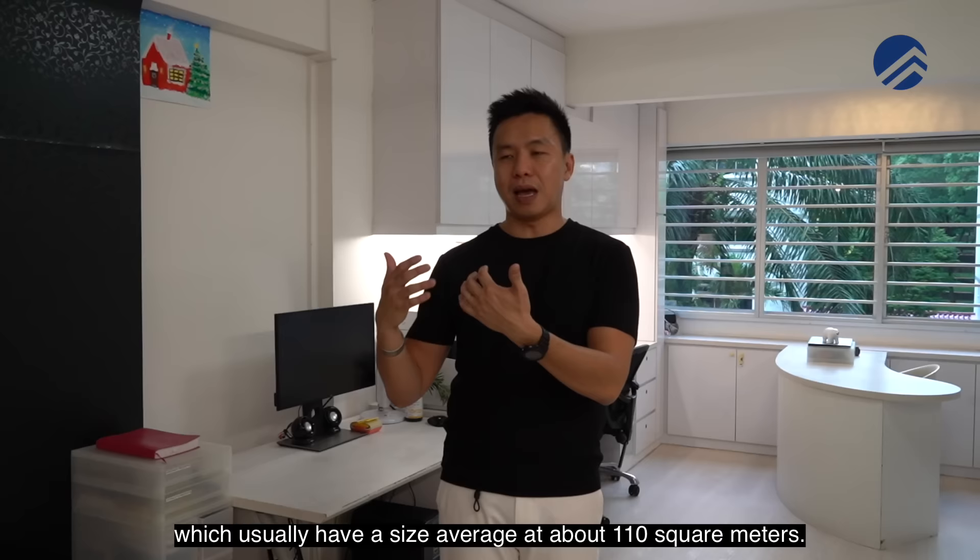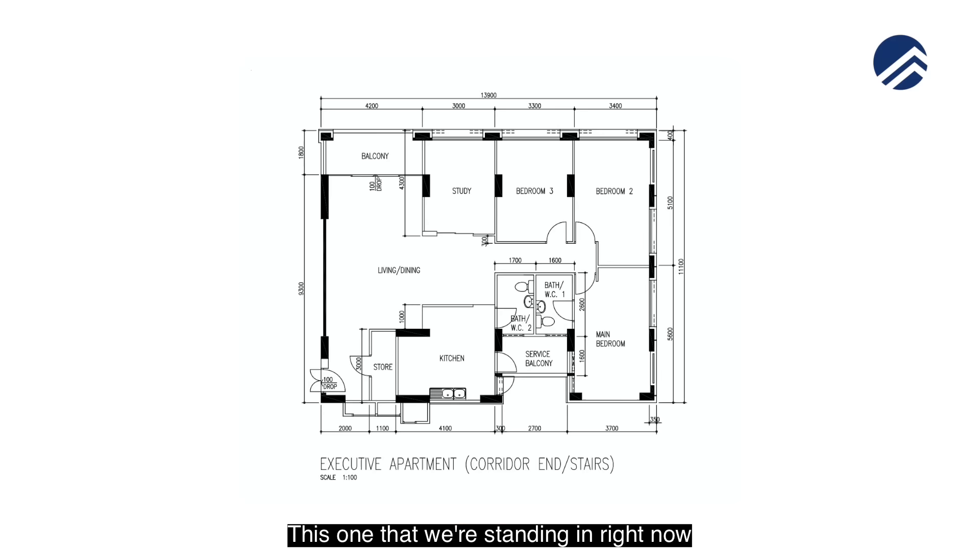This unit we're standing in right now is 147 square meters. It has 4 huge bedrooms, 2 bathrooms, a fantastic good-size hall and dining area, plus a very generous storeroom and entrance as well.